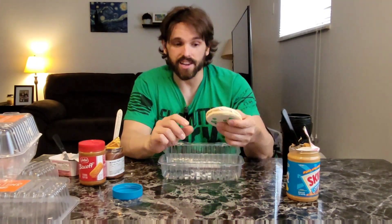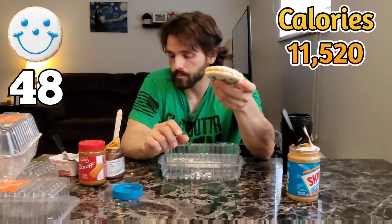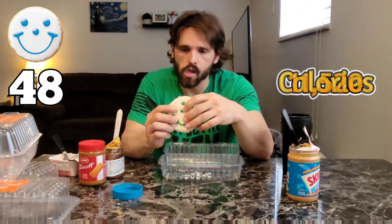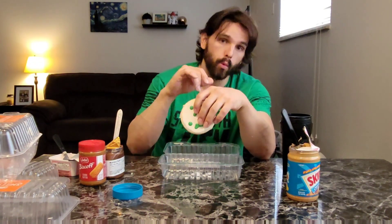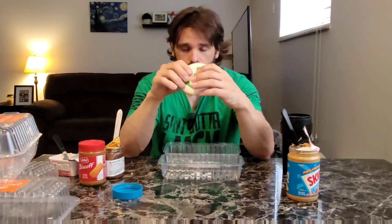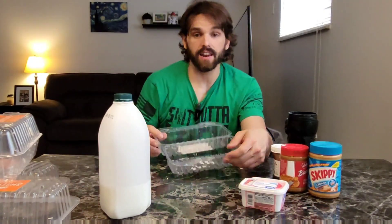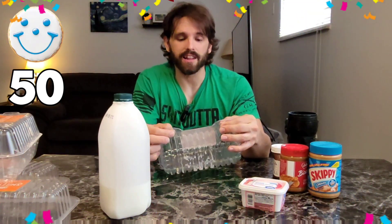I'm going to regret this later, but being there's only two left I felt like I had to finish with a cream cheese sandwich because it was the only pairing worth using. And I'm going to regret this tomorrow. Just like that, everybody — that is 50 Eaton Park smiley cookies.